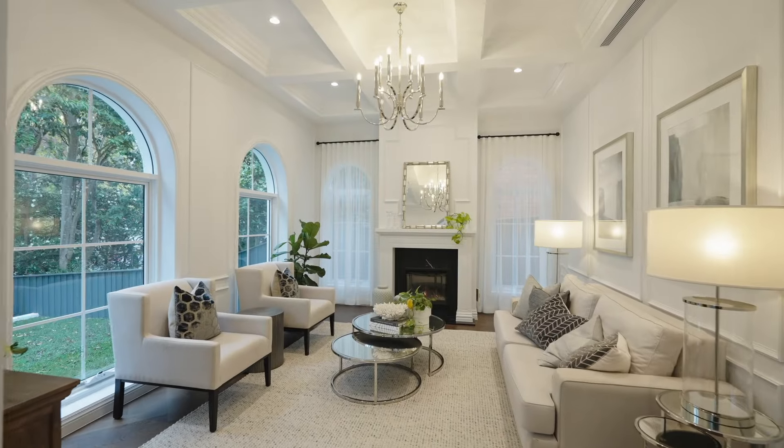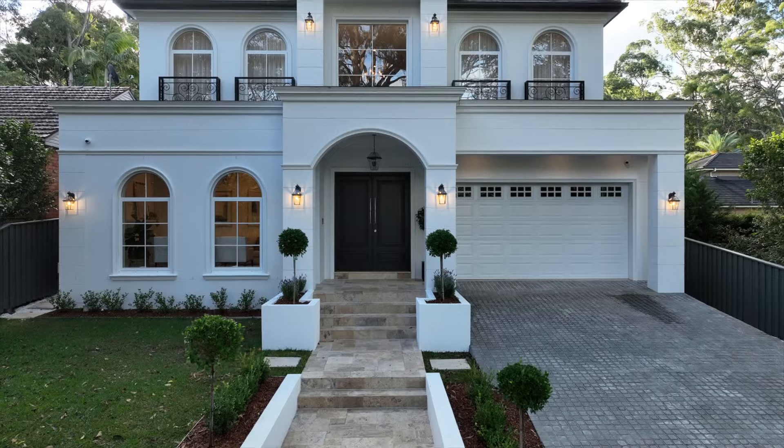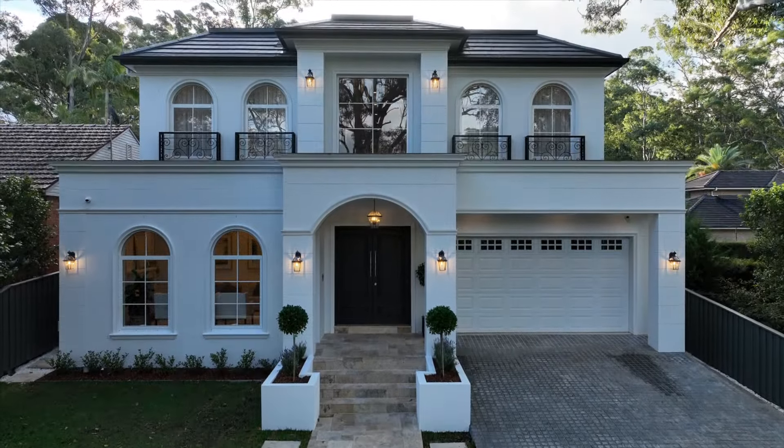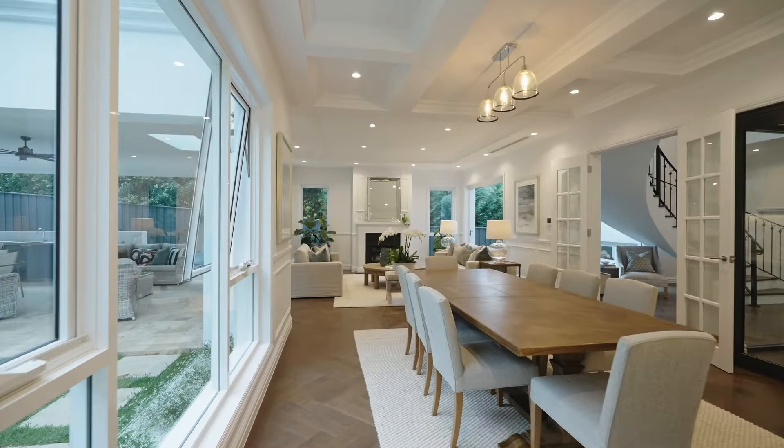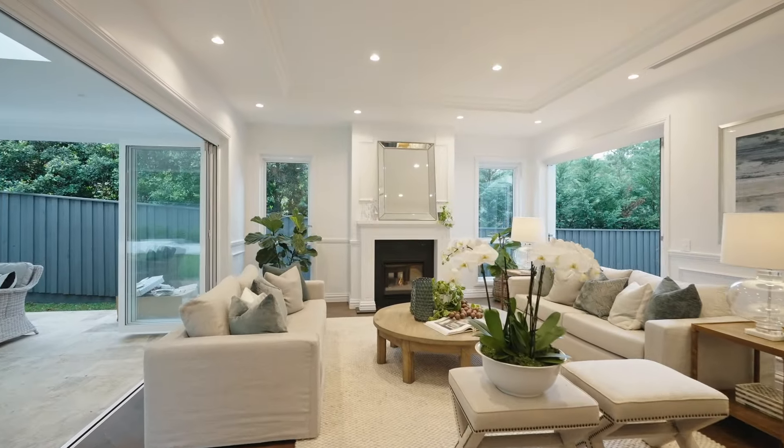Captivating and exuding first-class luxury with immediate impact created by its high side position and striking facade, this impressively crafted full brick and concrete construction home creates a spectacular context for family life.